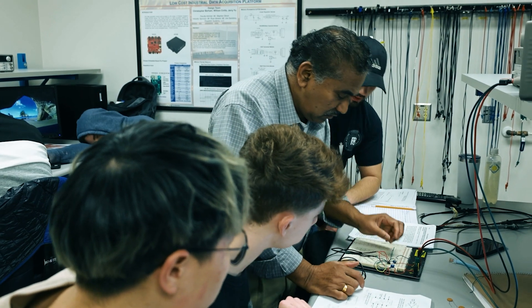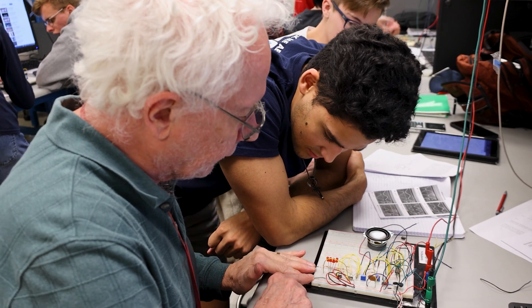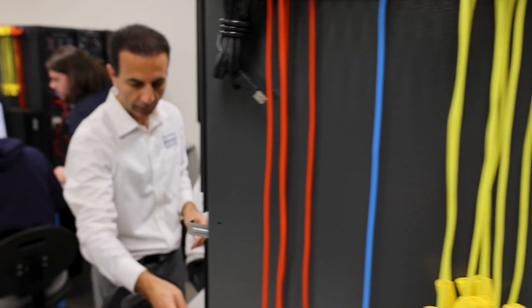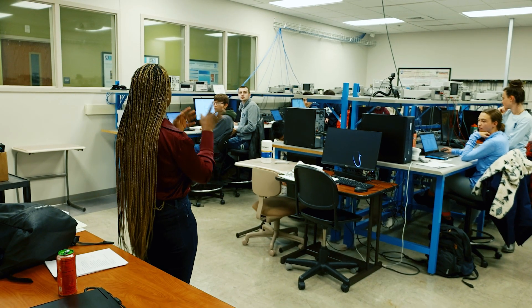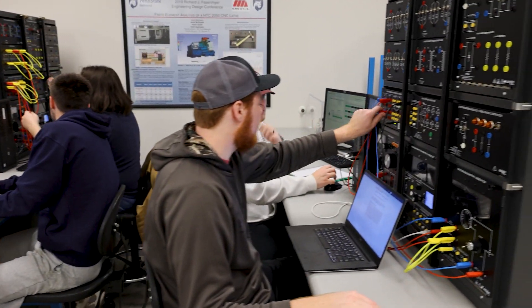Electrical engineering in general is a subject that has a very bright future. And at Behrend, because of the advantages such as faculty-student interaction, plus the equipment that we have in the lab and the level of support that our faculty provide, this paves the way for students to be well equipped with the skills needed in industry.